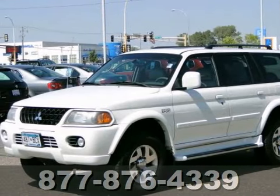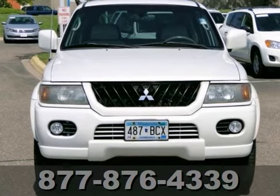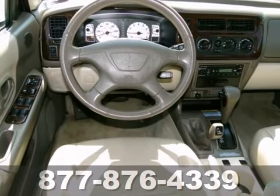You'll love this 2002 Mitsubishi Montero Sport Limited. Or simply return it — that's our policy. With four-wheel drive, keyless entry, and a CD player, it's bound to sell fast.